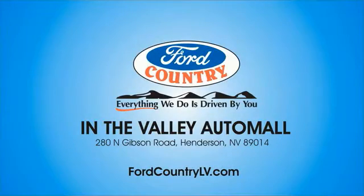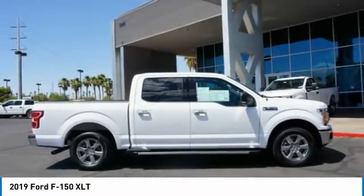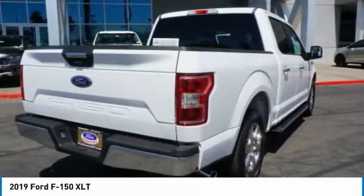Visit Ford Country in the Valley Auto Mall today. Take a ride in the 2019 F-150. A Ford F-150 knows how to handle any situation. It's built to follow orders — no whining.